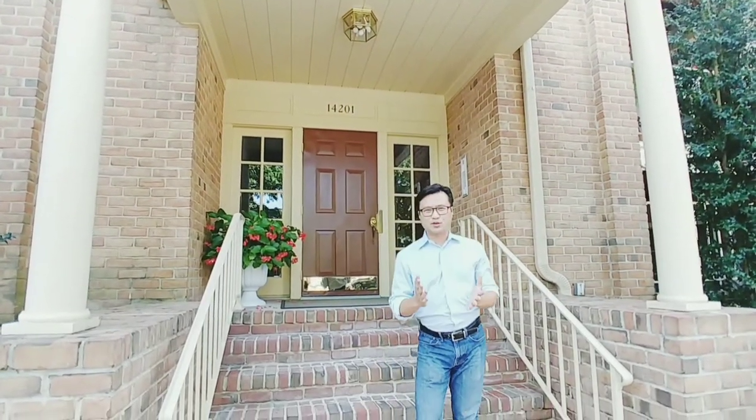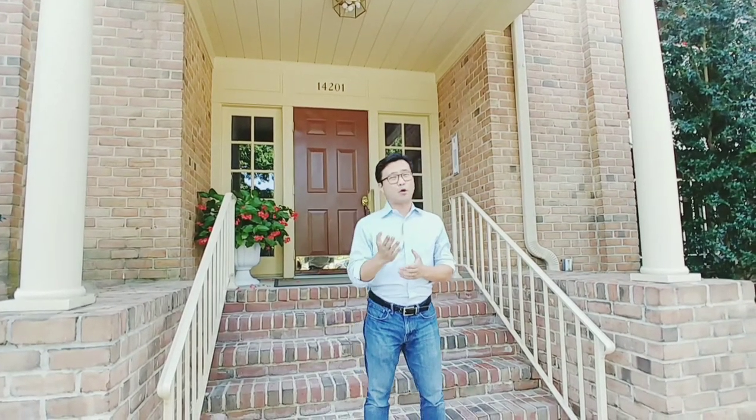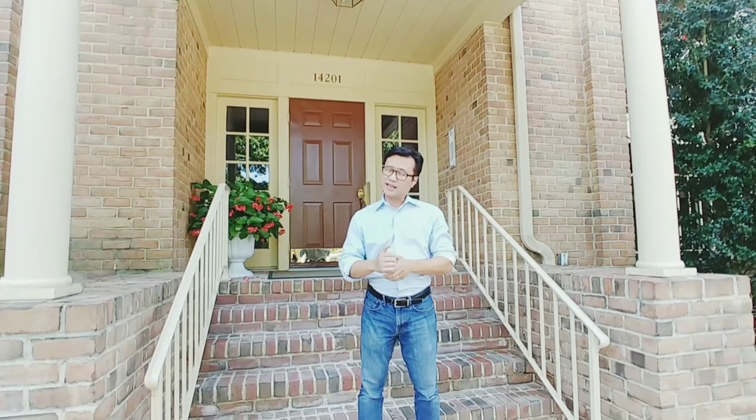Hi, this is Chi and welcome to the real estate episode of HGTV. Today we're standing here in my newest listing at 14201 Quarrel Creek Way in Sparks, Maryland. This condo is on the main level with two bedrooms, two full bathrooms. Let's go and take a look.